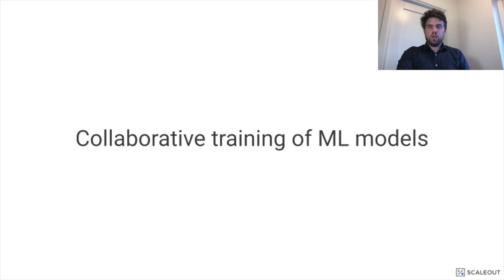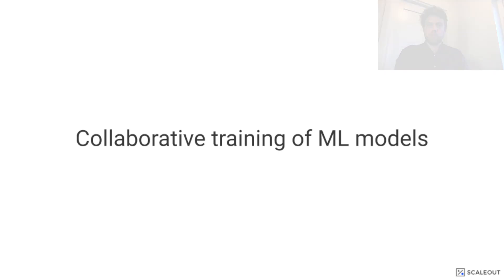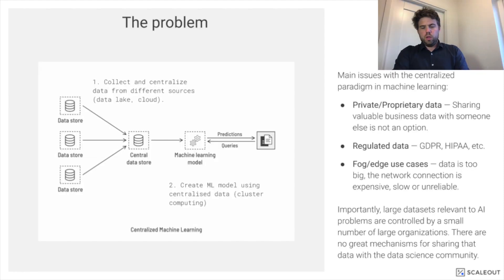The key idea with FedML is collaborative training on machine learning models. So why is this important? There are a few key problems with standard centralized machine learning. In machine learning, you collect data from various sources into a central location, and then you use high-performance computing resources to construct or train a machine learning model on top of that data.